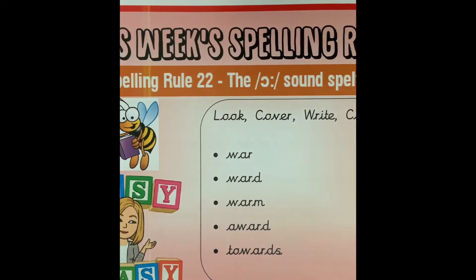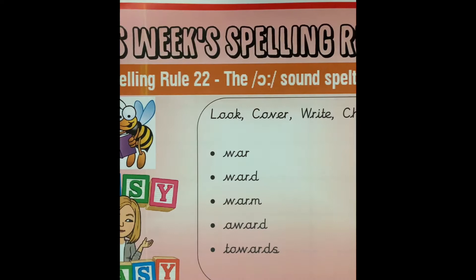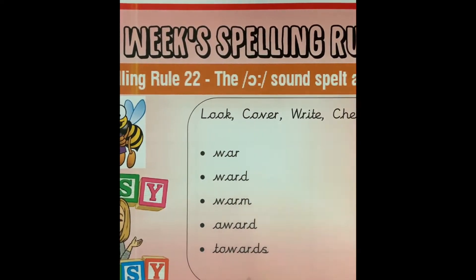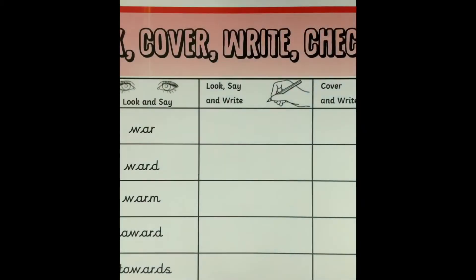So our spellings for this week are the words: warm, ward, warm, award, and towards. We are going to be using Look, Cover, Write, and Check for our spelling strategy this week.